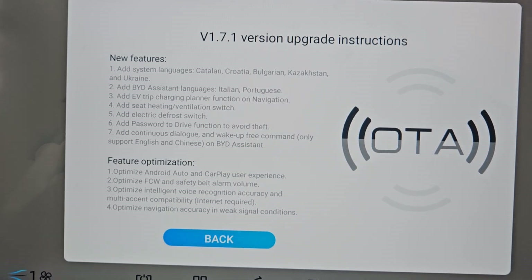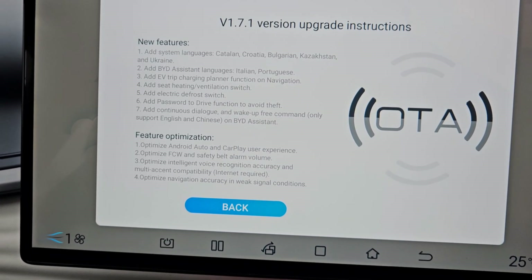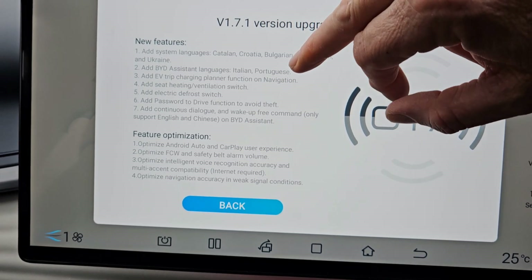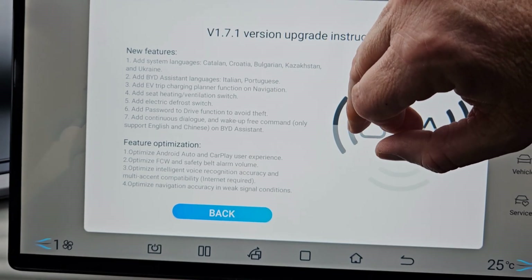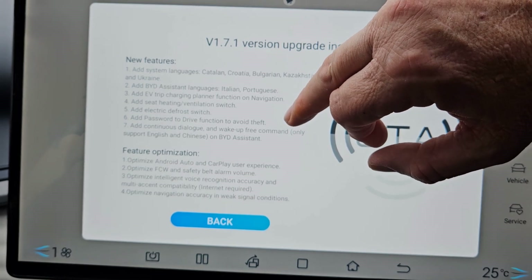Add seat heating and ventilation switch — maybe that's going to be visible on the main screen or there's going to be some exterior way of doing that, we'll have to find out. Add electric defrost switch. Add password to drive function to avoid theft.